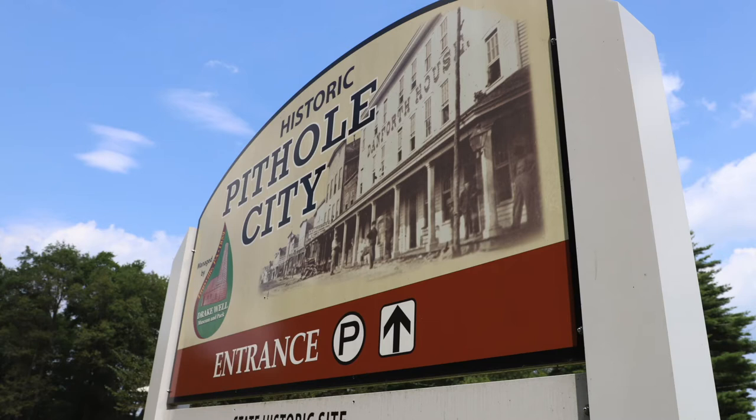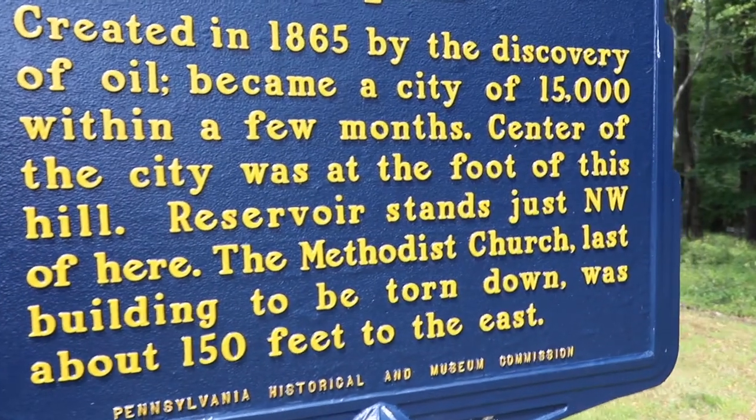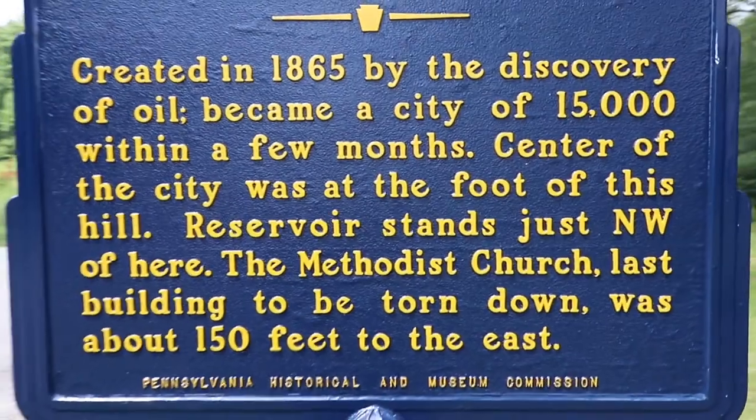We had some business to do up in Titusville, Pennsylvania, which is in northwestern Pennsylvania. It's actually the home of the modern petroleum industry — drilling into rock to extract oil. We were heading back to Cook's Forest and saw the sign for Pithole, Pennsylvania, a national historic registry site. I thought, why not go check it out since everything we had to do for the day was done.